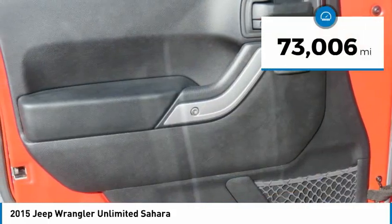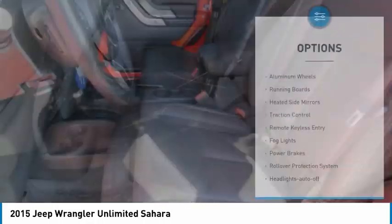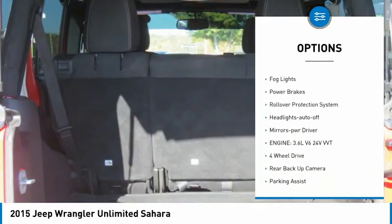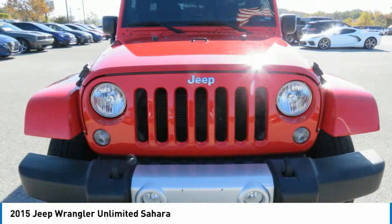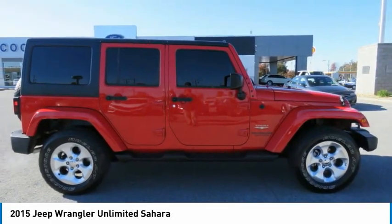This vehicle has less than 75,000 miles. Here are some of this vehicle's great options: aluminum wheels, running boards, heated side mirrors, traction control, remote keyless entry, fog lights, power brakes, rollover protection system, headlights auto-off, and mirror memory.